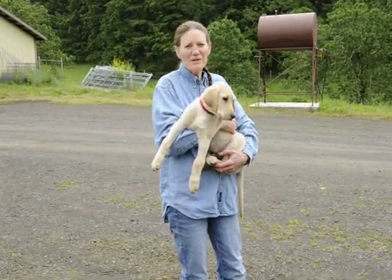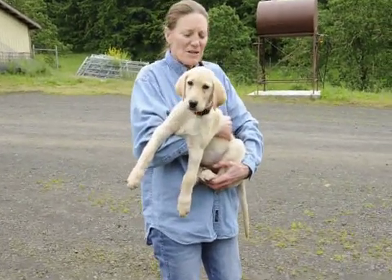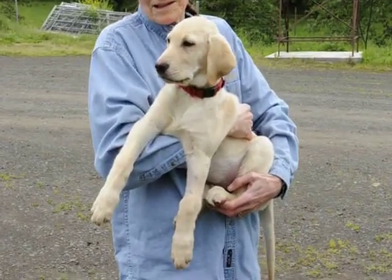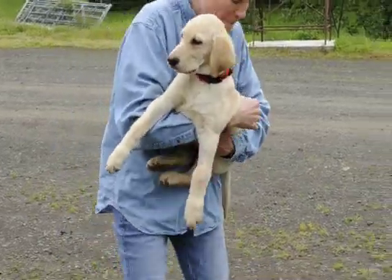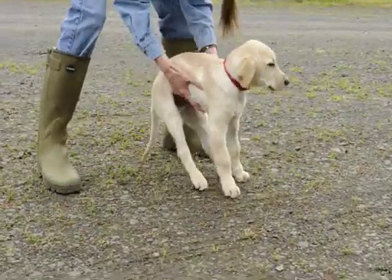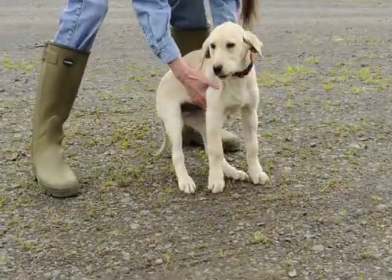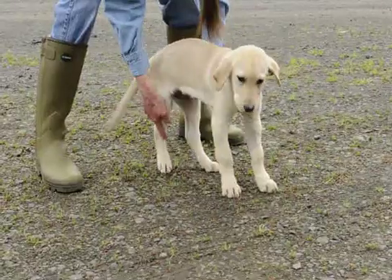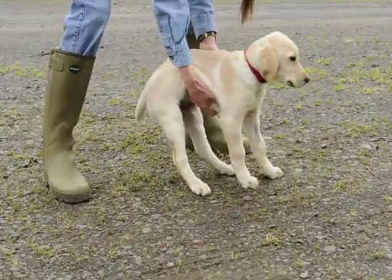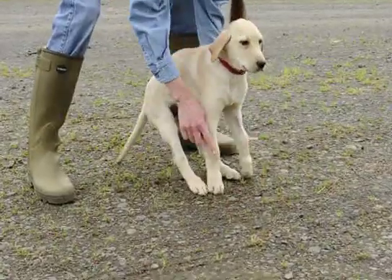This is a 12-week-old Labrador Retriever puppy that was diagnosed a week ago with hypertrophic osteodystrophy, which is an inflammation of the surrounding growth plates of the joints associated with a high fever. Note the swelling around the carpus.